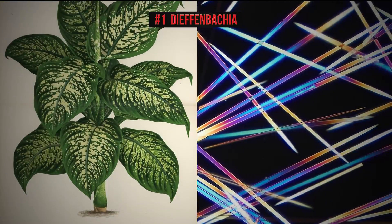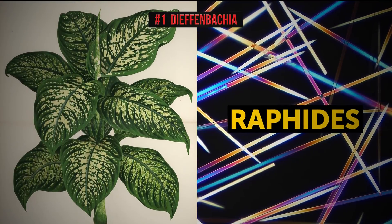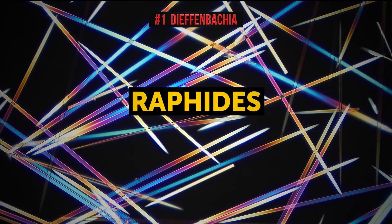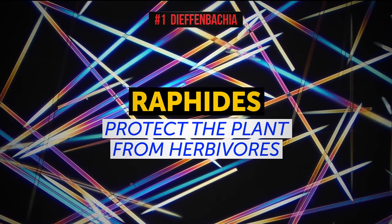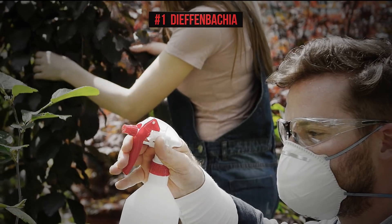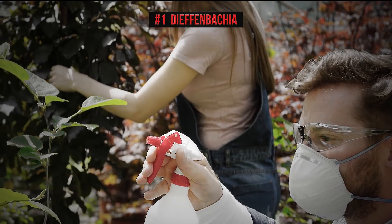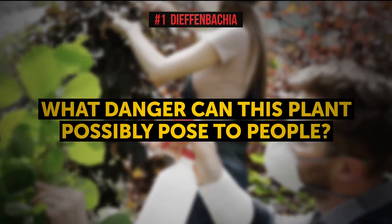In all parts of the plant, there are tiny needle-shaped crystals of calcium oxalate called raphides. Their main purpose is to protect the plant from herbivores — plant eaters. But that's not all. According to biologists, dumb cane contains other defensive toxins besides calcium oxalate.